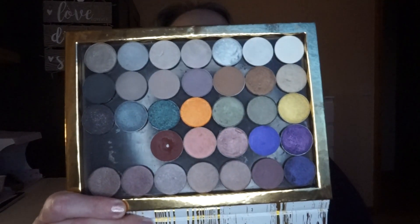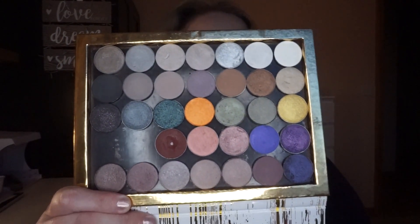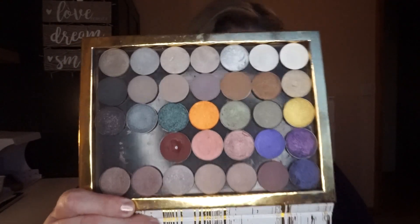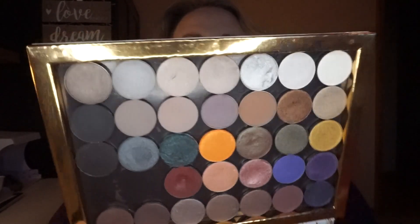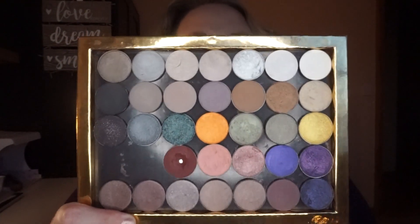Then in here we have quite a mix — some Makeup Geek and a lot of Zoeva shadows that I took out of palettes, which I shouldn't have done because they just came here to die essentially. It's a lesson learned — I don't need to depot unless I just want one color from a palette. These were duplicates, just not great quality, or just not a good color for me, so these are all being decluttered as well.